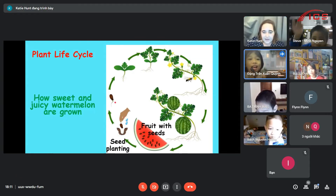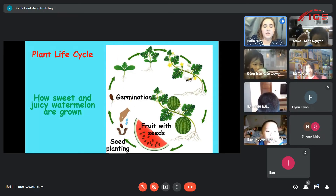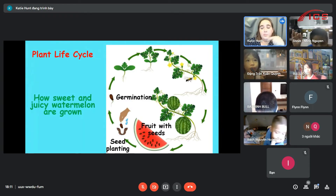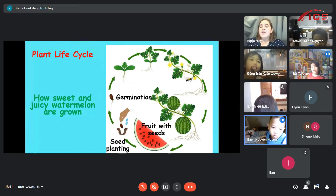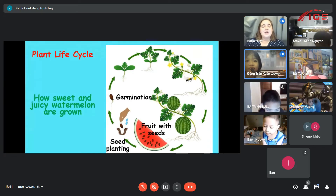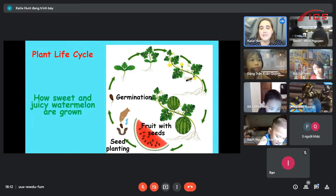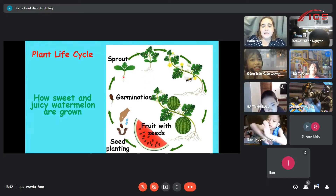What starts happening? This is a big word - I want you all to say it with me. Everybody listen and then we'll repeat. Germination. Germination. Good job. One more time. Germination. Germination. Good job. Germination - this is when the seed starts to grow.